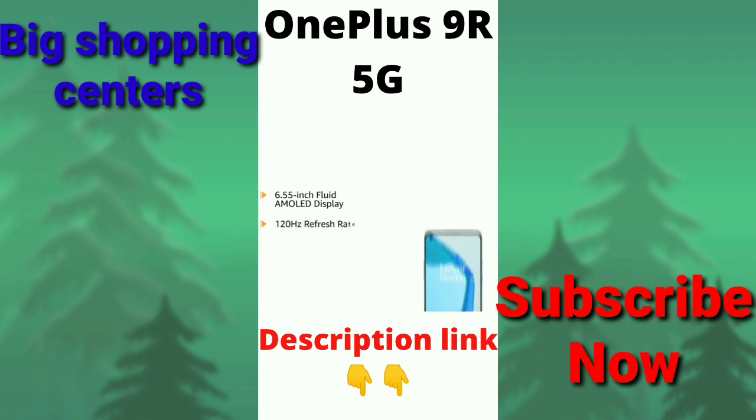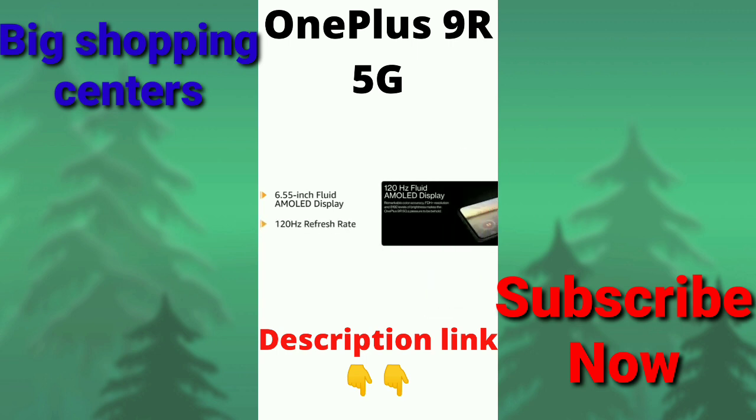OnePlus 9R has a 6.55-inch Fluid AMOLED display with a 120Hz refresh rate for an immersive viewing experience.